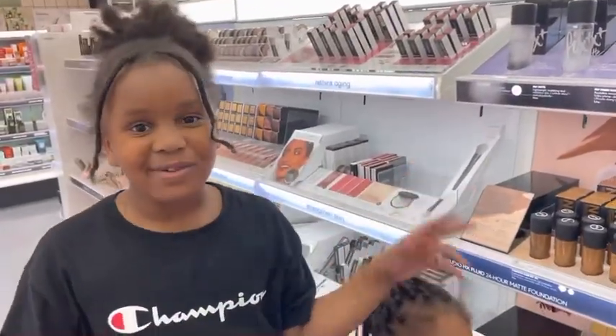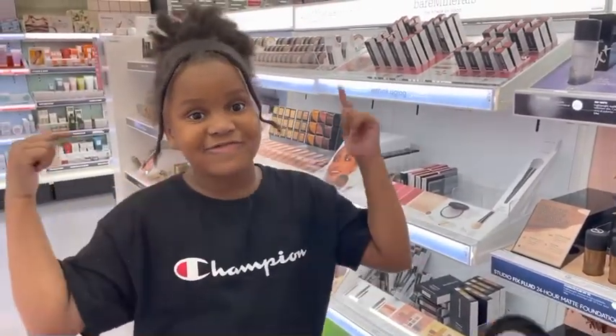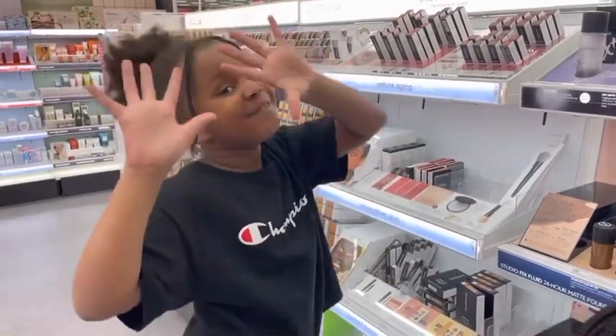Thanks for watching! Don't forget to like, subscribe, and follow us on TikTok. We're trying to hit 2,000 on YouTube. Bye bye!